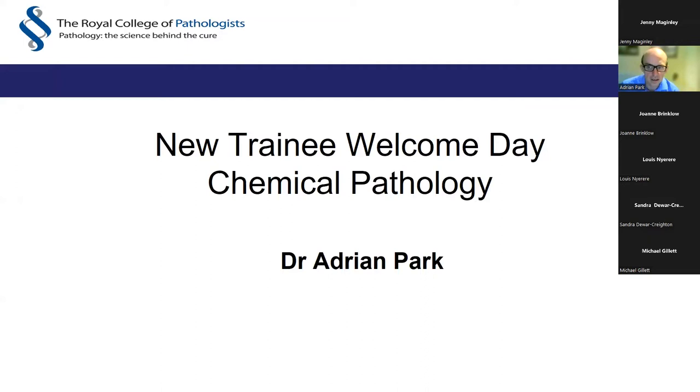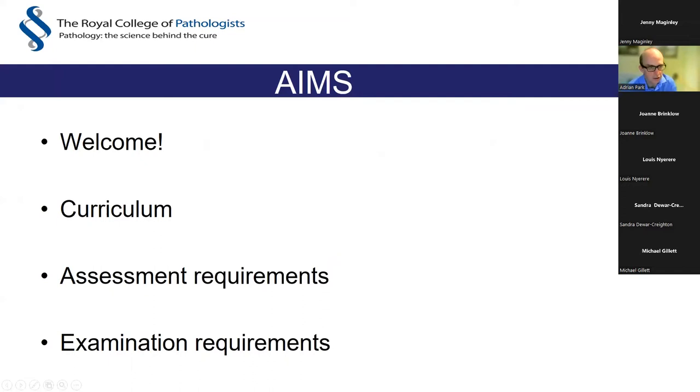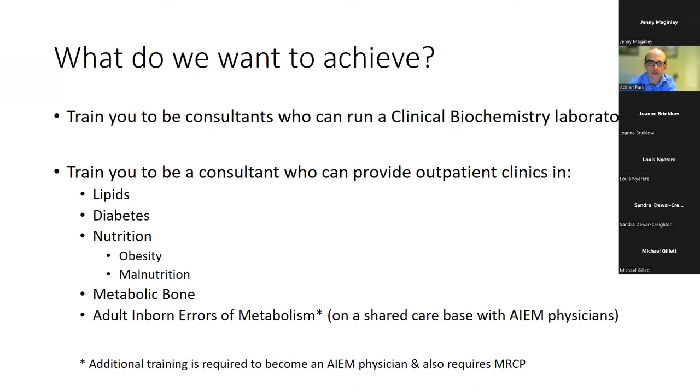Thank you very much. I'm Adrian Park, a chemical pathology consultant based at Addenbrooke's Hospital in Cambridge, and I'm chair of the Chemical Pathology Specialty Training Committee at the college. My aim today is to welcome you, but also to talk about the curriculum, the assessment requirements, and the examination requirements going forward. What we want to achieve is to train you to be consultants who can run a clinical biochemistry laboratory and provide outpatient clinics in lipids, diabetes, nutrition — whether under- or over-nutrition — metabolic bone, and adult inborn errors of metabolism on a shared care basis.